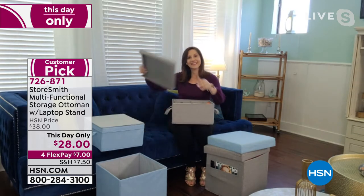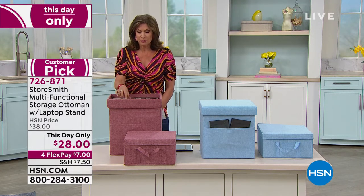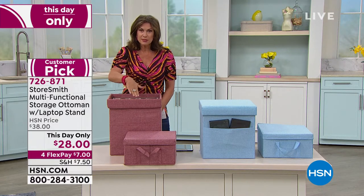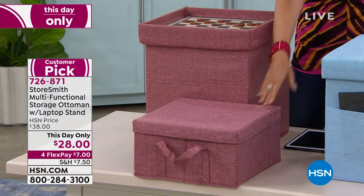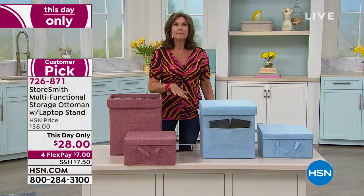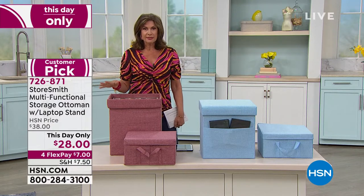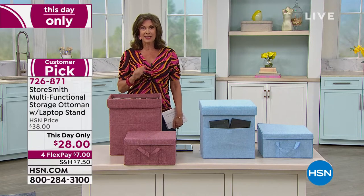If you want the dusty rose, we have just over 100 now remaining. It comes with a wooden checker set included, your stand for your book or laptop or computer, this extra piece as well, a cushion on the top, and a completely collapsible system. Only today, $28 — and floor flex payments as well.